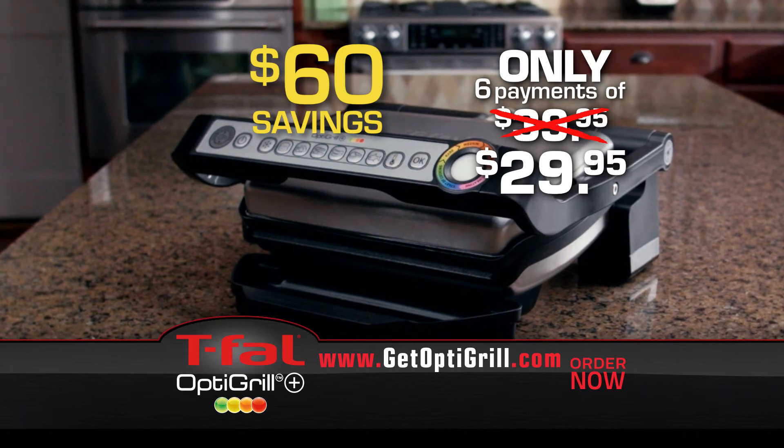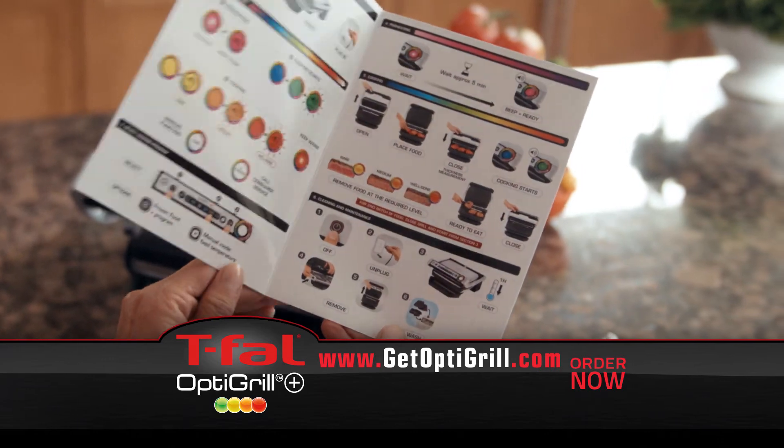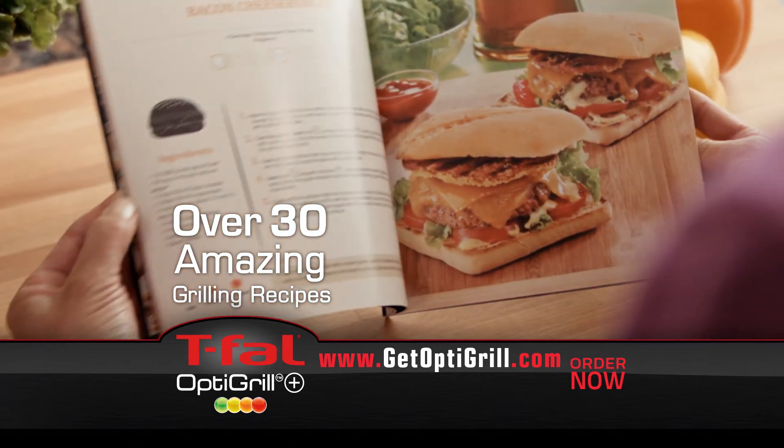That's a $60 savings, but we're just getting started. You'll also receive the Quick Start Guide to get you on your way to perfect grilling results, and the T-Fal OptiGrill Cookbook with over 30 amazing grilling recipes that your whole family will love.